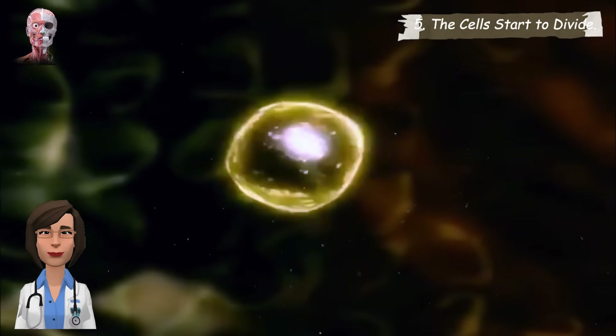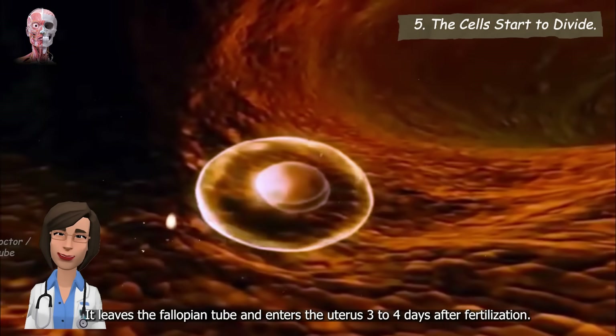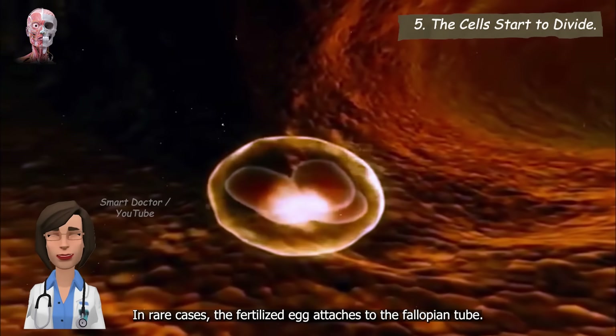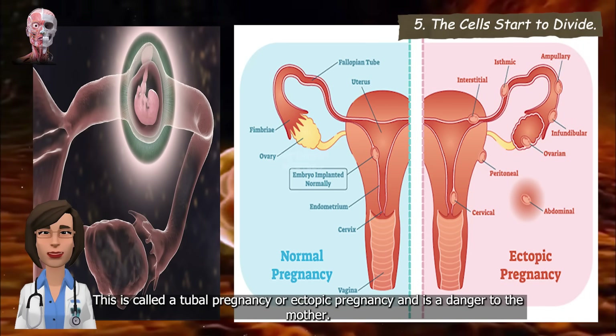The cells start to divide. The fertilized egg starts growing fast, dividing into many cells. It leaves the fallopian tube and enters the uterus three to four days after fertilization. In rare cases, the fertilized egg attaches to the fallopian tube — this is called a tubal pregnancy or ectopic pregnancy and is a danger to the mother.